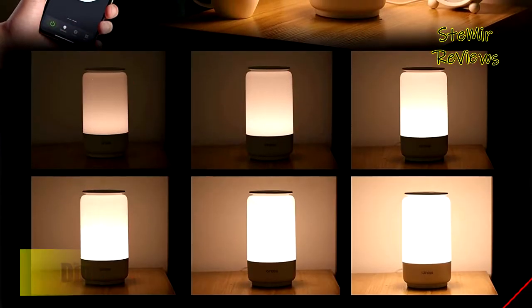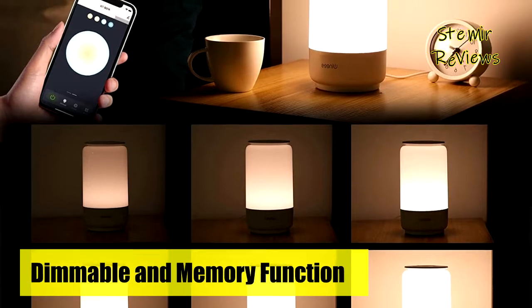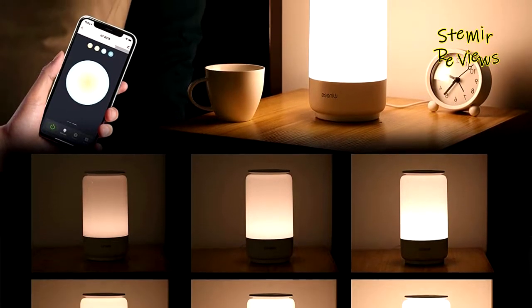With toy-grade frosted ABS material and flicker-free LED smart light, the Wines lamp is your best ideal birthday gift or Christmas gift for your lovers, families, and friends.